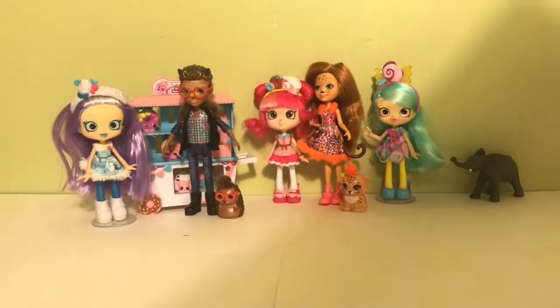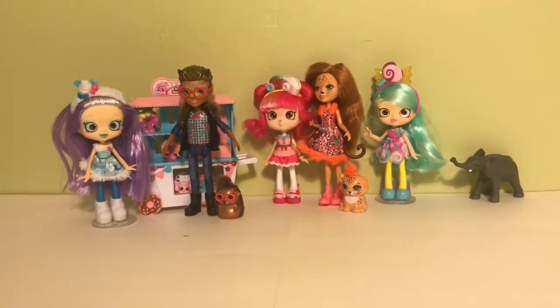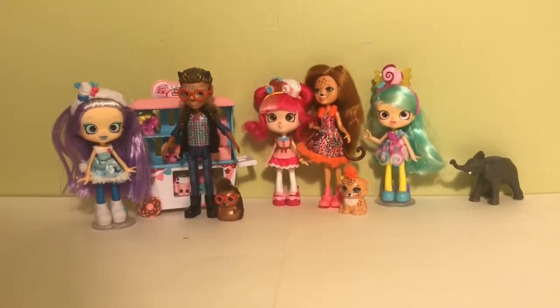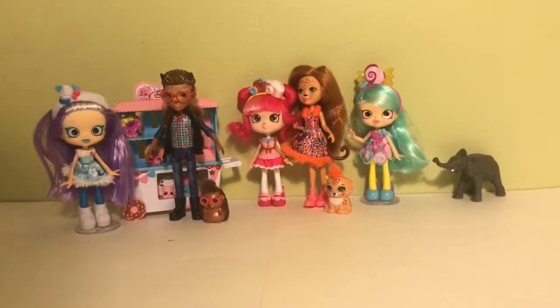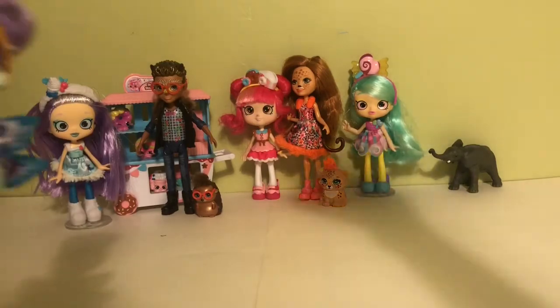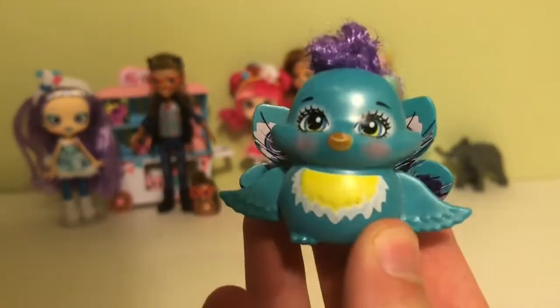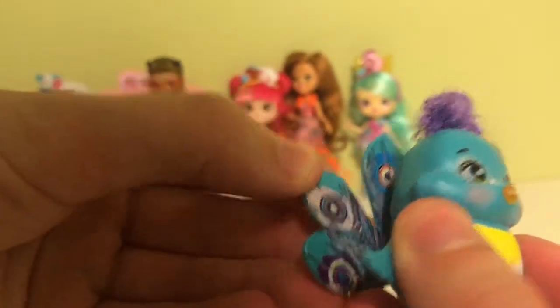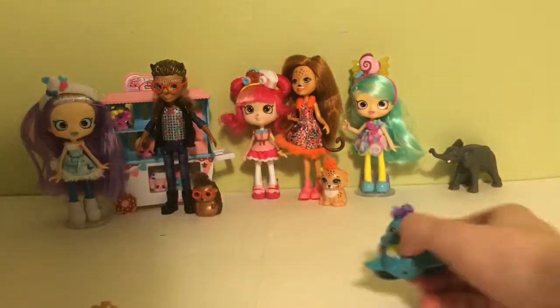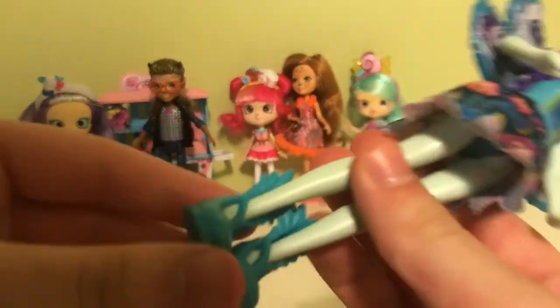I like that you can get a bunch of characters in one pack — that's super cool. Next we have Powder Peacock and her little friend Flap. She looks like she has a crown on. Flap is so cute — he's kind of shimmery and has some really pretty feathers and cute little curly hair. I just love everything about Flap!